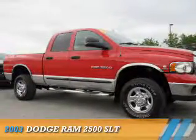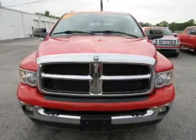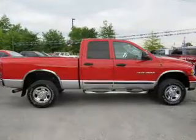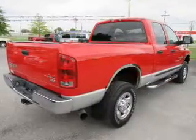Presenting the 2003 Dodge Ram 2500 — Grab Life by the Horns. It's powered by 4-wheel drive, a 6-cylinder engine, and a manual transmission. The features include a tow hitch, alloy rims, and anti-lock brakes.